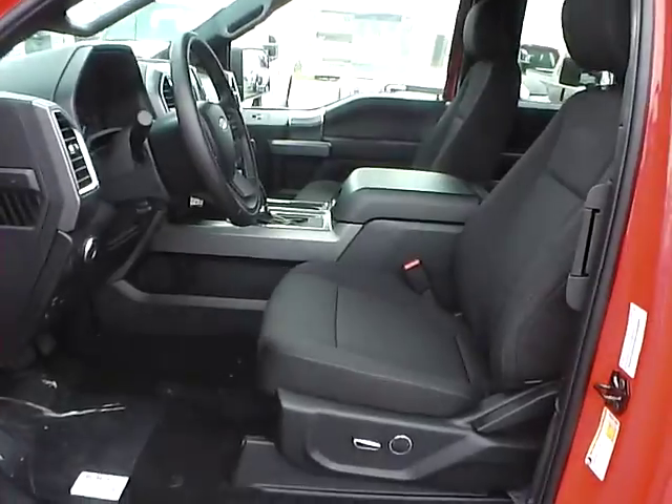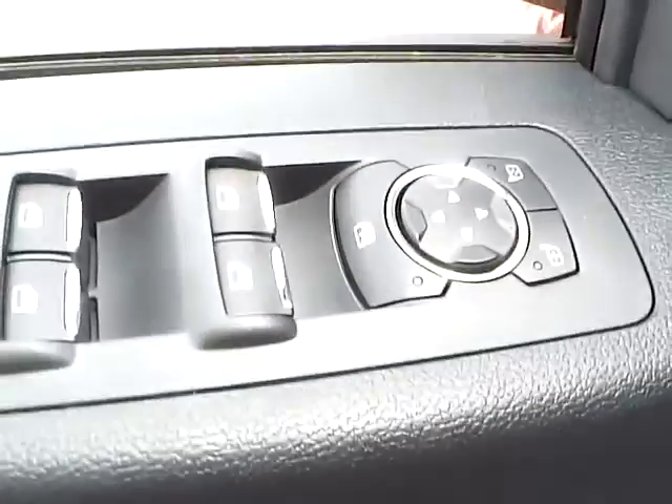Cloth interior. Power driver seat. Power door locks, windows and mirrors.